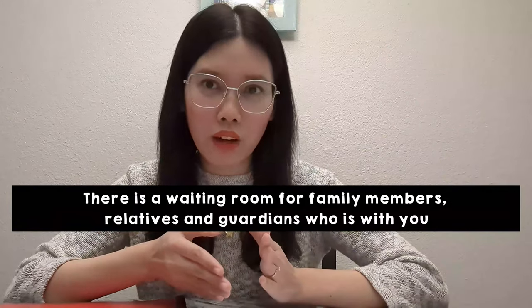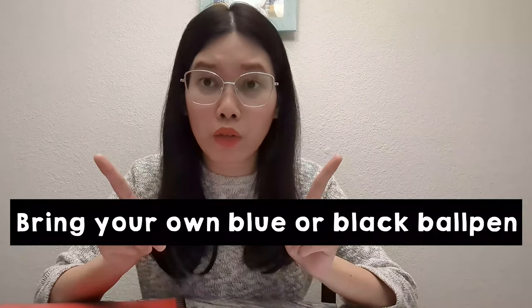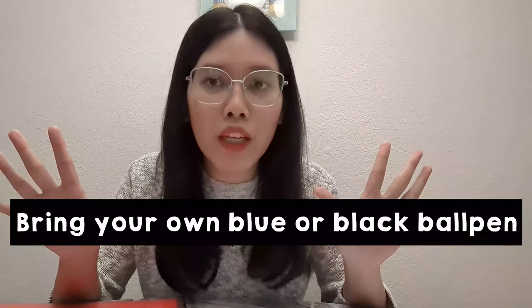After that, the guard called us. We K-1 visa holders lined up for the seminar. He checked our passports, valid IDs, and appointment letter with barcode. Then we were directed to the reception. At the reception, you show your visa and leave one valid ID — I left my UMID ID. They gave me a number and directed me to the 3rd floor. On the 3rd floor, the staff gives you a form to fill out. Important: make sure you bring a blue or black ballpen because they do not lend ballpens there.